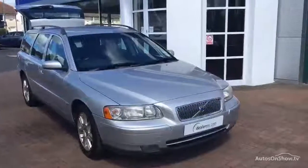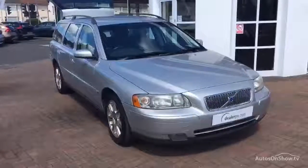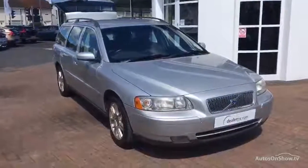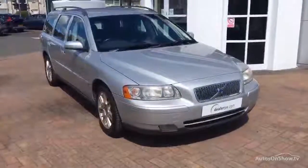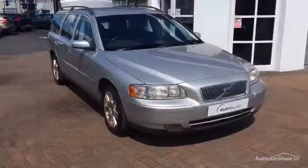Good afternoon ladies and gents, welcome back to Rybrook Volvo here in Chester Dealer PX. This afternoon we've got for you the Volvo V70 2.4 diesel, it's a D5 manual transmission, leather trim, dated to the 30th of the 3rd 2006, covered 169,688 miles, MOT until the 27th of the 8th 2016.